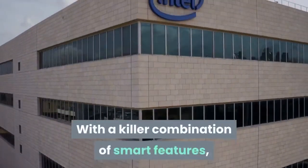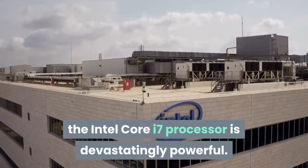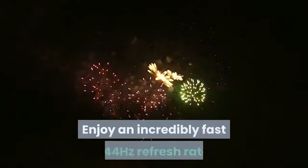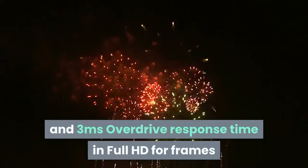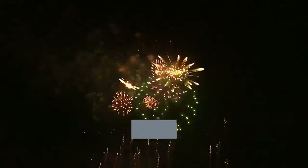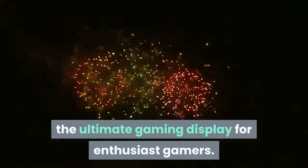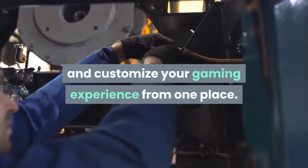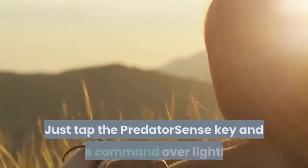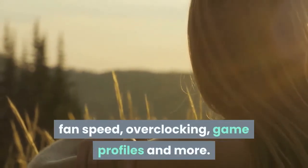With a killer combination of smart features, the Intel Core i7 processor is devastatingly powerful. Enjoy an incredibly fast 144Hz refresh rate and 3ms overdrive response time in Full HD for crisp and clear frames for high-octane gameplay — the ultimate gaming display for enthusiast gamers. Predator Sense is the ultimate tool to control and customize your gaming experience, giving you command over lighting, fan speed, overclocking, game profiles, and more.